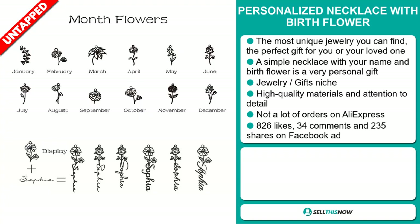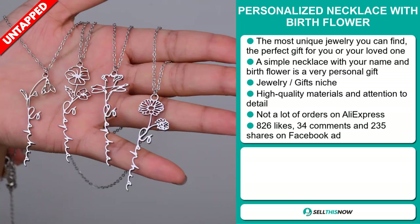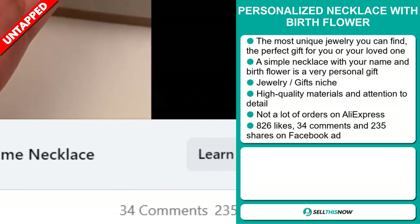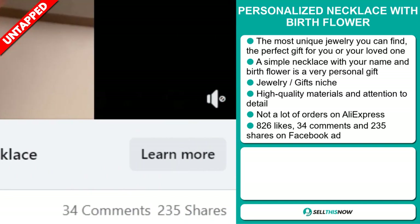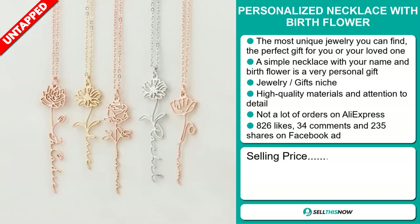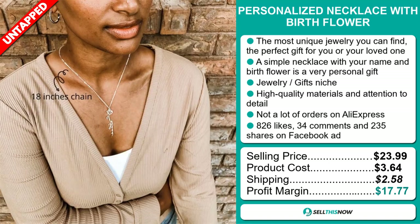We also think it has a lot of untapped potential. So far, there haven't been many orders on AliExpress, so you could definitely take advantage of this. The Facebook ad has 826 likes, 34 comments, and 235 shares. The selling price for the Personalized Necklace with Birth Flower is just under $24, whereas the product cost is only $3.64. Shipping will set you back $2.58, so you're looking at a very good profit margin of $17.77.